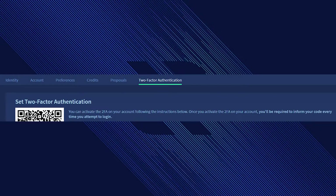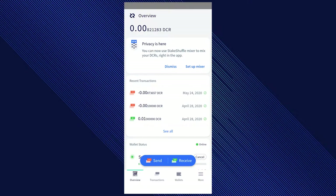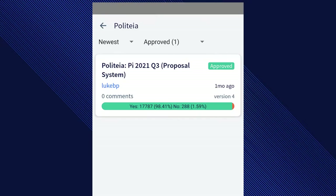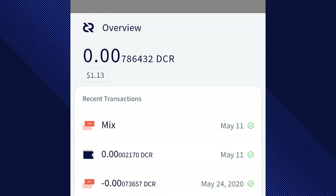Two-factor authentication support has been added to Decred's proposal platform Politeia. Just go to the Settings tab to set it up. The Decred mobile wallets have been updated to the latest version and now include the StakeShuffle mixing feature, allowing mobile users to participate in privacy and mix their coins by turning on the mixer.